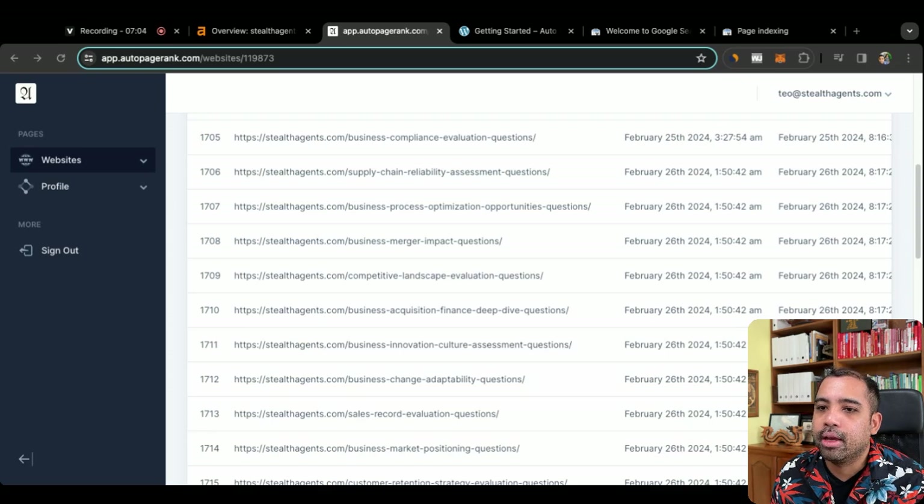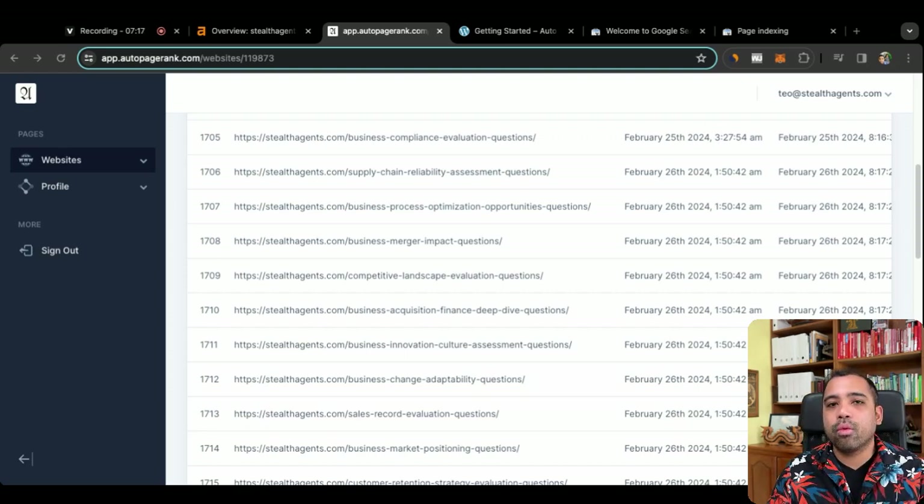Let's open this up: '40 Supply Chain Reliability Assessment Questions.' Written on February 26th, and we're already on Google. What that means is that now that we're on Google, we're visible on Google, and Google can actually rank our website for some of these keywords.